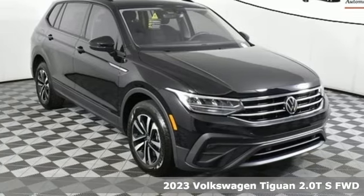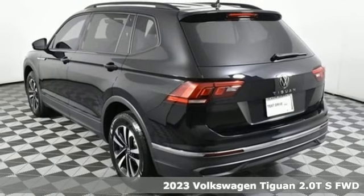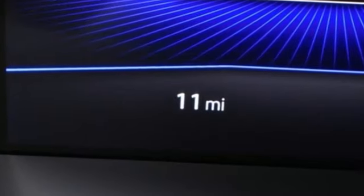Here's a new 2023 Volkswagen Tiguan. Whether it's where you can go or what you can expect in an SUV, pushing boundaries is the spirit of Tiguan. It comes with the features you need, and better yet, want.